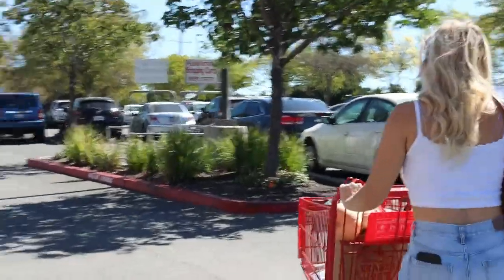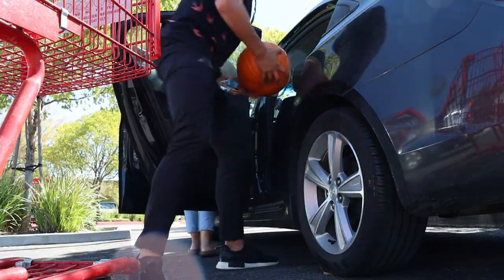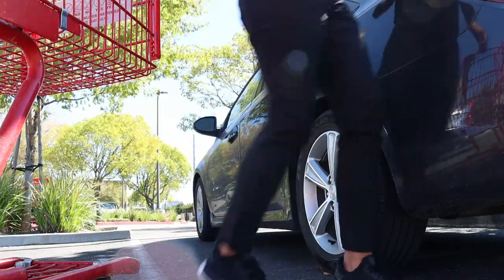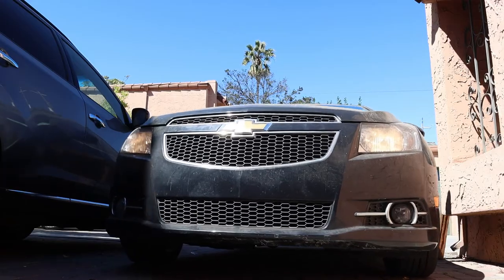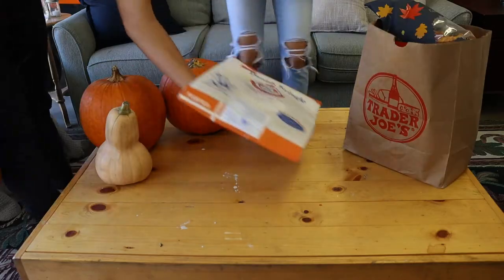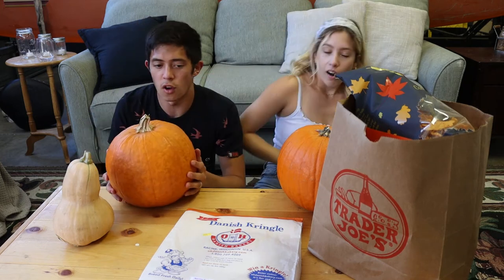Two hours later — we just spent so long trying to get this shot. But look, we got pumpkins! Let's get into this fall haul.